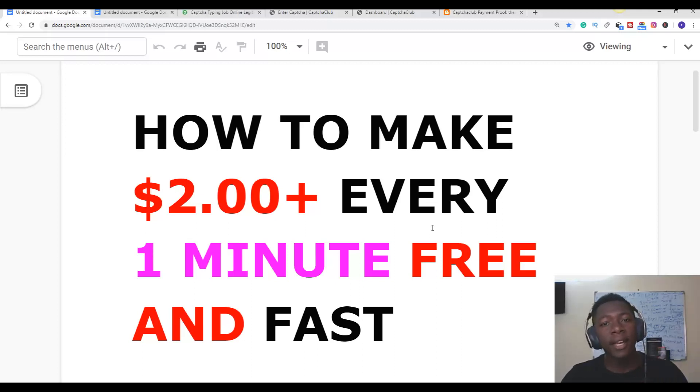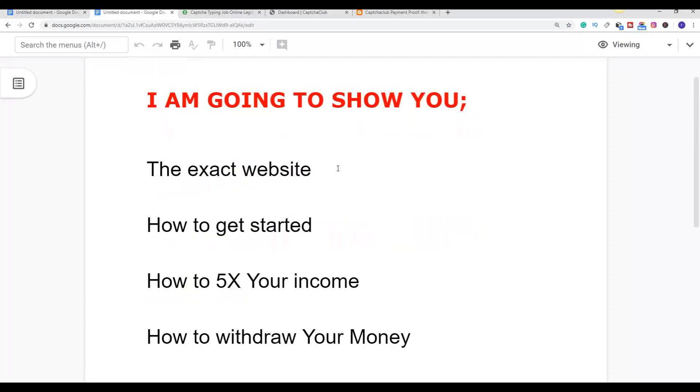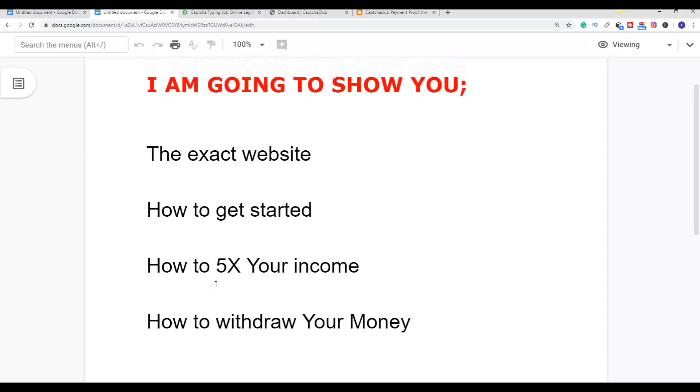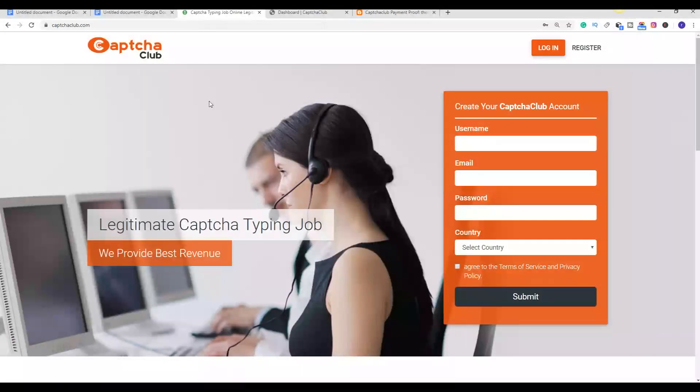Let me show you guys step by step how you can get started and make two dollars plus every minute using this method — and it's free and it's fast. I'm going to show you guys the exact website to get started and start making money online. I'm going to show you how to get started, how to increase your income, and how to withdraw your money.